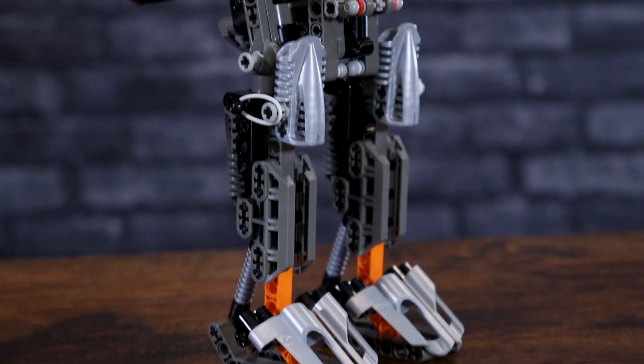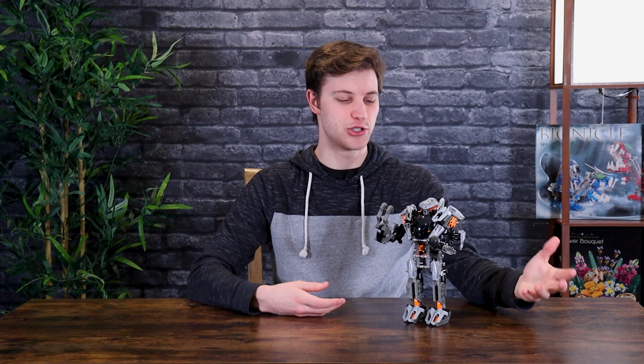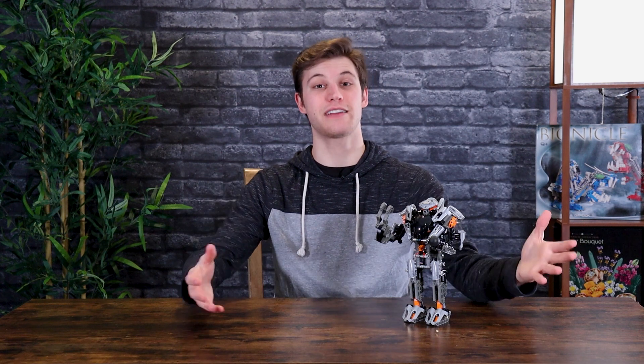I'm really excited to get into the second one. Overall, my thoughts on this first model — it feels kind of perfect. It just feels like this is exactly what the Toa need: something to beef them up without fundamentally changing them. Obviously the Toa Nuva are going to change them, but for what we've got right now, I can't imagine being a kid and seeing this coming out for the first time. Just excellent. Now we're going to have to take this apart to build the second variation of the Exo Toa.